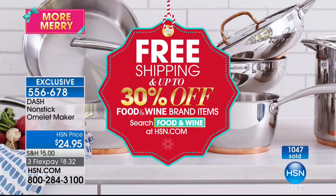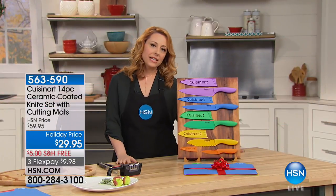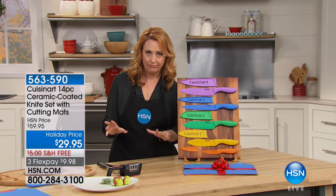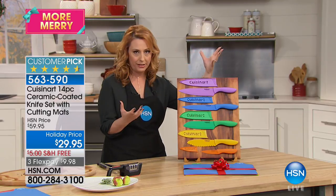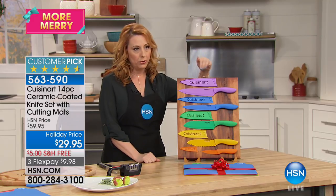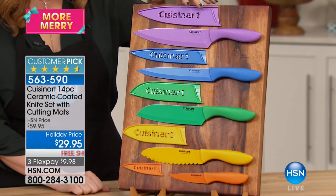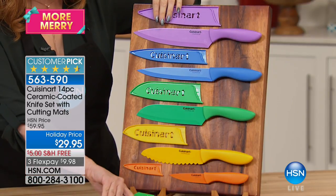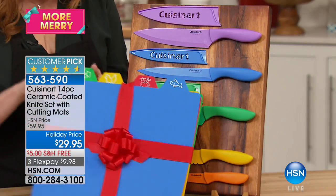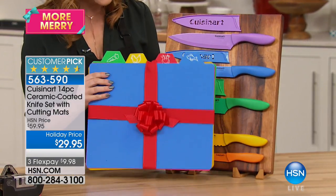So we're going to continue on in the kitchen, and this next item is so incredibly popular — over 100,000 have been sold. I always like to think of gifts where you can't make a mistake. Like everyone has a knife, but they don't have these knives. These are from Cuisinart — a company founded with the first food processor that really changed the industry. You've got all the benefits of a ceramic knife because they have a ceramic coating, but none of the downside. Each one comes with a case, and you also get a bonus of cutting mats, even labeled so you don't mix the chicken with the beef and the fish and vegetables.